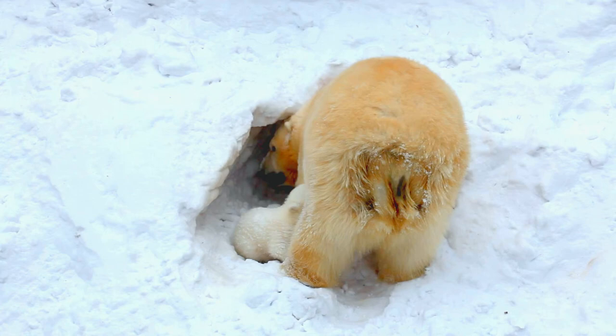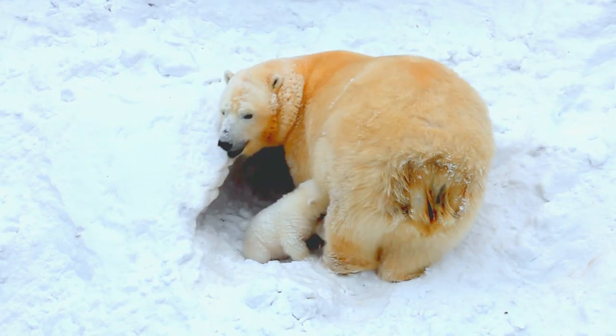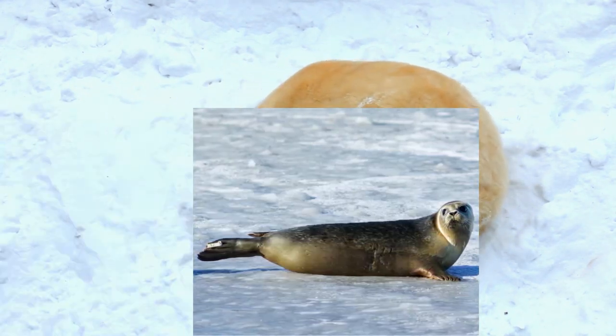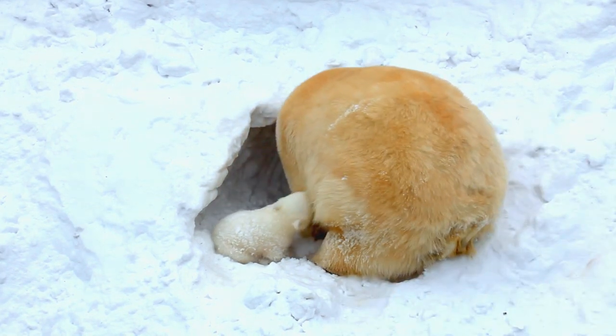All brown bears and grizzly bears den because in the winter they get no food — food is covered in snow, so they go into hibernation during the winter. In contrast, most polar bears have access to their food of choice, like seals, all winter long, so there is no need for them to den.